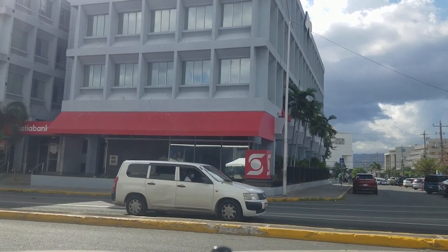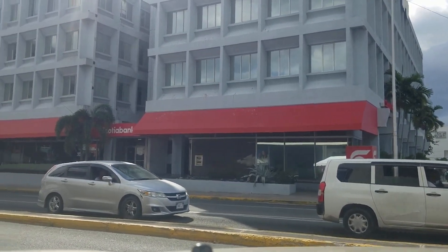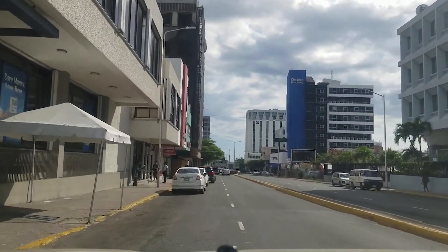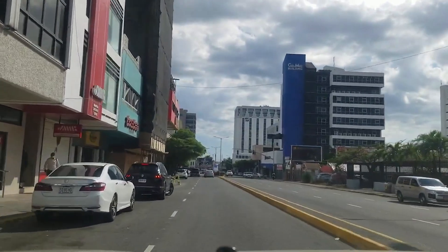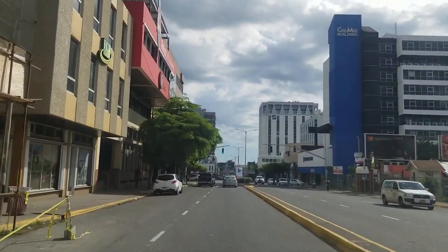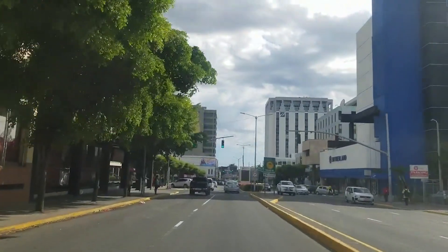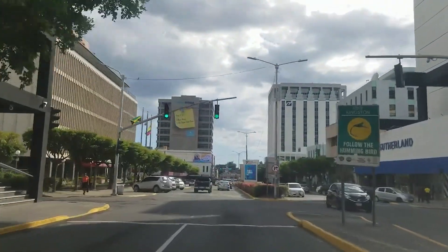So this is Knotsford Boulevard now. We are turning from Trafalgar Road onto Knotsford Boulevard, and that's Scotiabank on the right and NCB Bank on the left. This is the main road in New Kingston for the commercial part, the business part. I guess you could say New Kingston is like a Wall Street of Jamaica — it's the business hub of Jamaica.